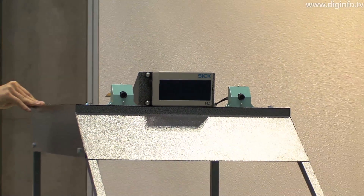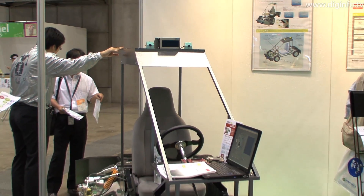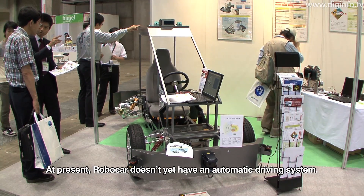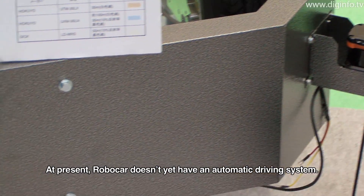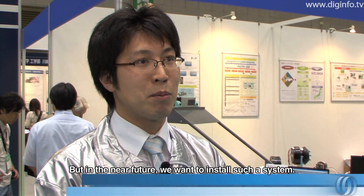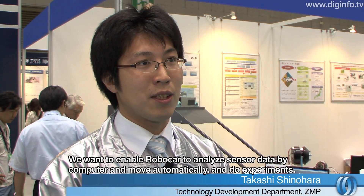ZMP is also developing a test platform for applying RoboCar's programs and algorithms to actual cars. They are currently using the automatic driving system and want to be able to test data from a computer.